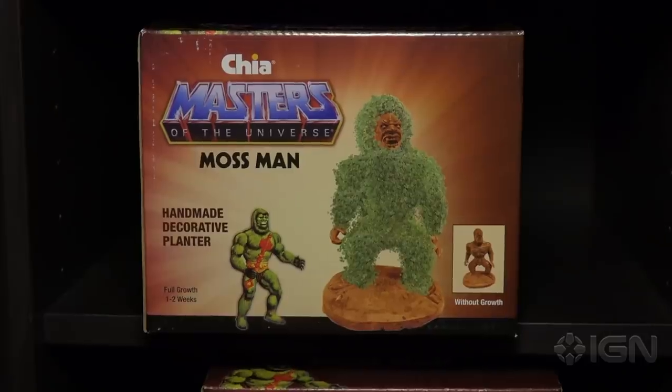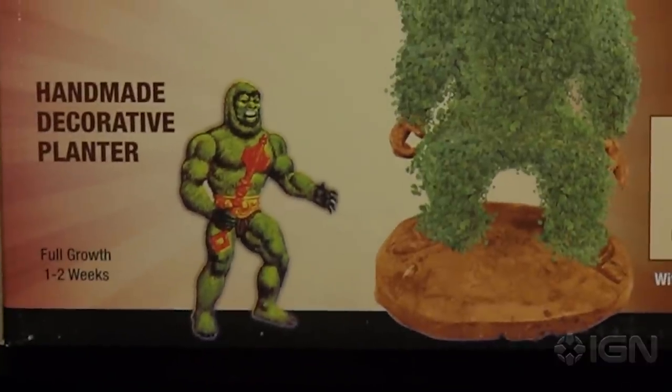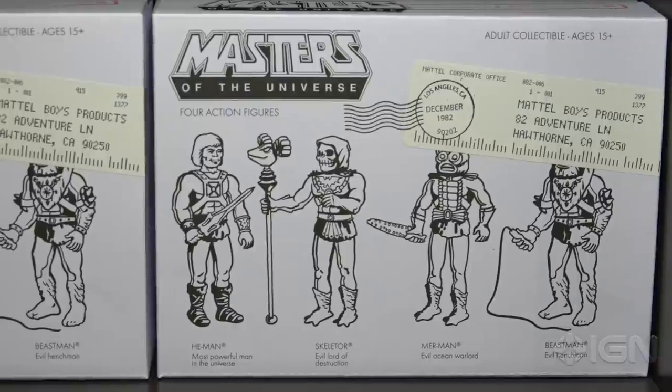So you made a lot of custom products for this show — let's take a look at them. This is obviously the biggest hit in the entire store: the Chia Pet Masters of the Universe Mossman. When you buy it, it's naked — everybody was just like, 'It's the funniest thing I've seen, I have to have it.'